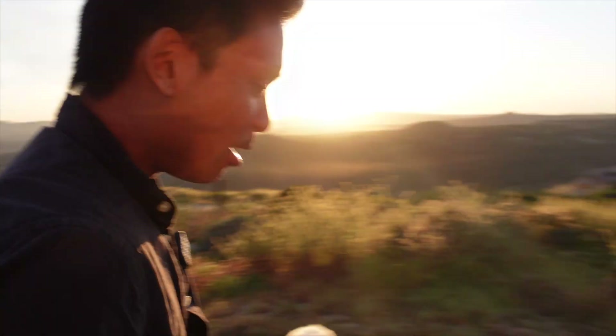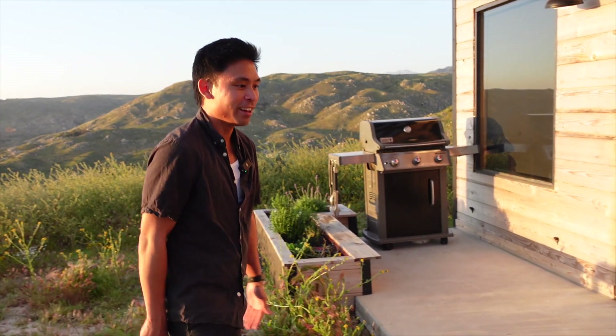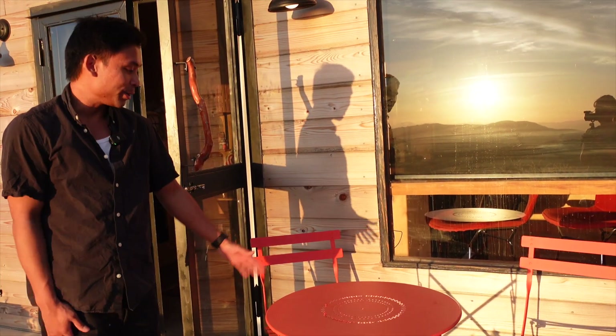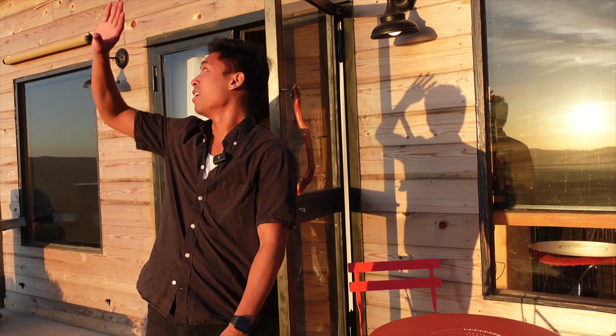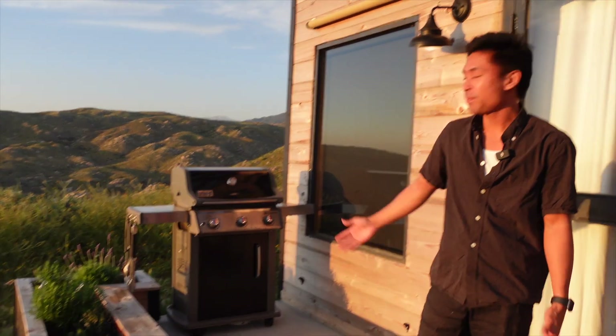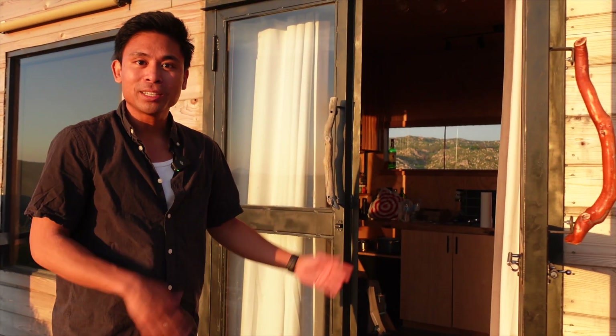Moving on to the main stage, we have a nice little table and a couple chairs. Katie, Jackson, and I were out here last night just watching the stars — there's no light pollution out here, the stars were amazing. You could see every single star, so I definitely recommend this Airbnb if you are a stargazer. We also have a grill on this side if you want to grill.